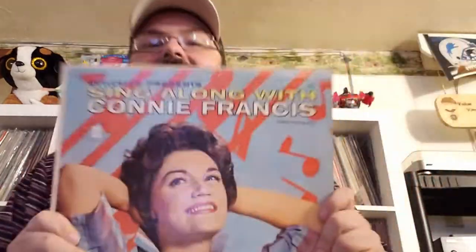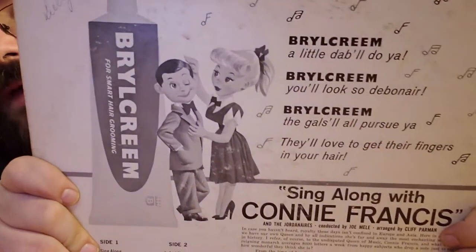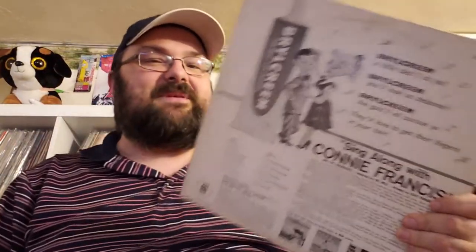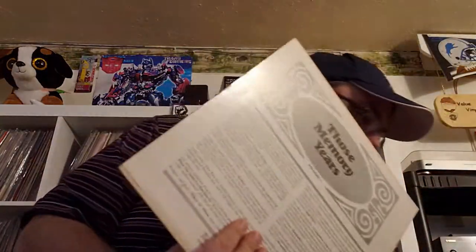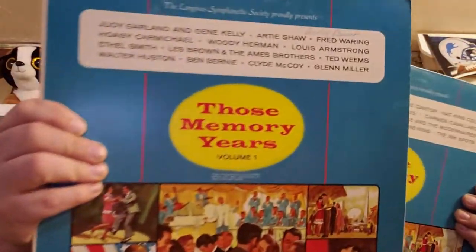'Sing Along with Connie Francis' — actually in really good shape. There are advertisements for Brylcreem on the back. I should do that just to be retro, like one of those hipsters — go back to the 50s and slick my hair back with some Brylcreem. That's awesome. Oh, looks like these go together — Volume 1 and Volume 2 of 'Those Memory Years.' Wow, more oldies.